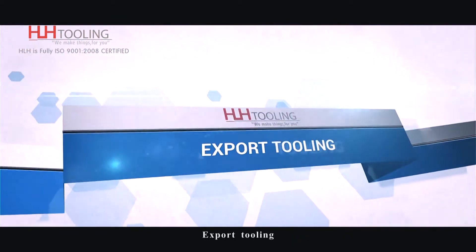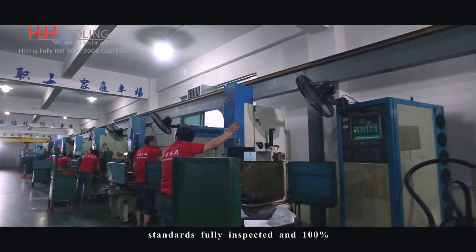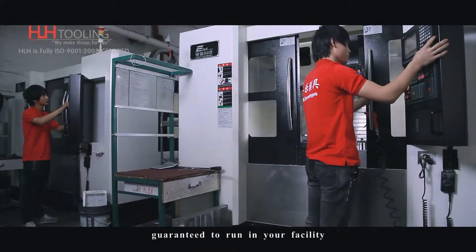Export Tooling: tools manufactured quickly and to international standards, fully inspected and 100% guaranteed to run in your facility.